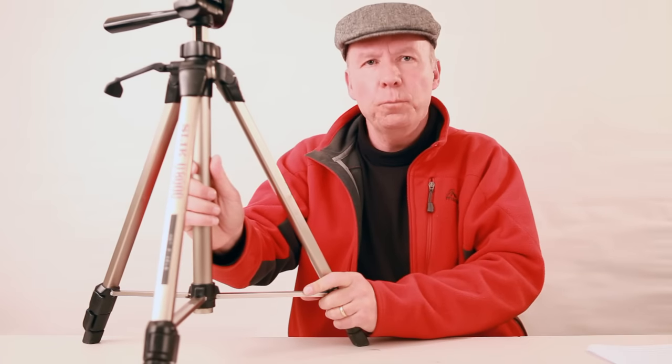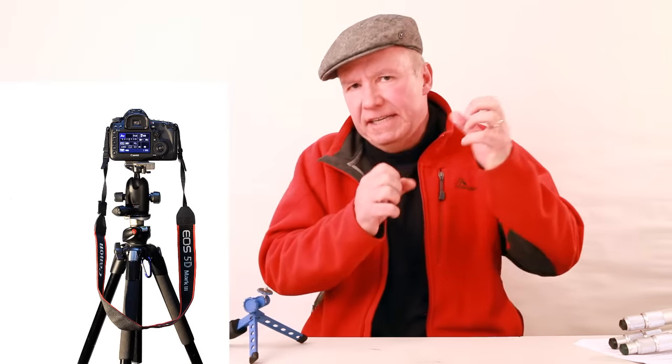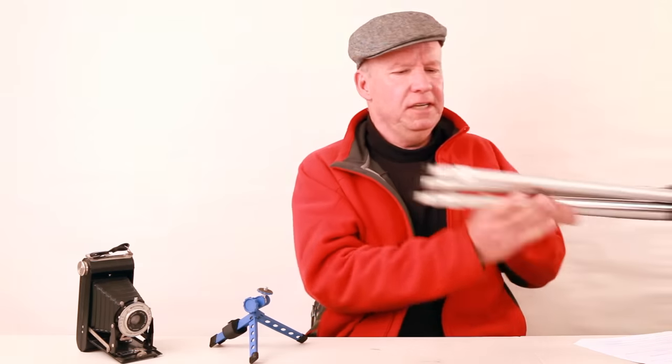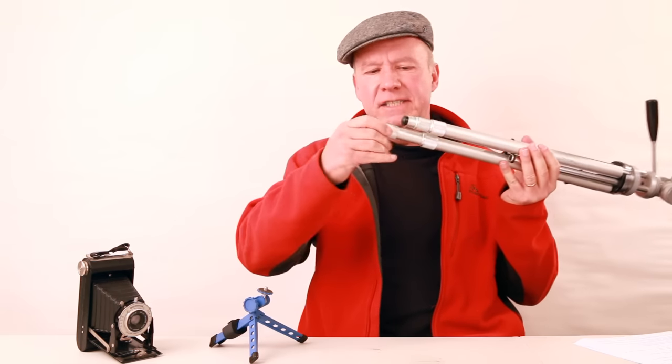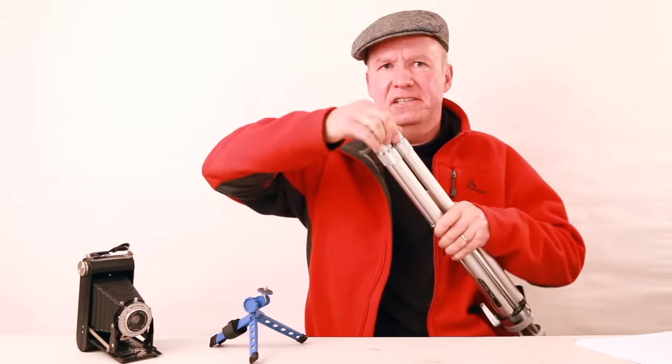Unfortunately it doesn't bear the full weight of a full frame DSLR, so I've ended up with the ubiquitous Manfrotto 190X Pro-B. It's got a small ball head so it's easier to pack away. But whatever tripod you get, just don't get one with these twisting leg sections, because on a beach the sand gets inside and it jams.